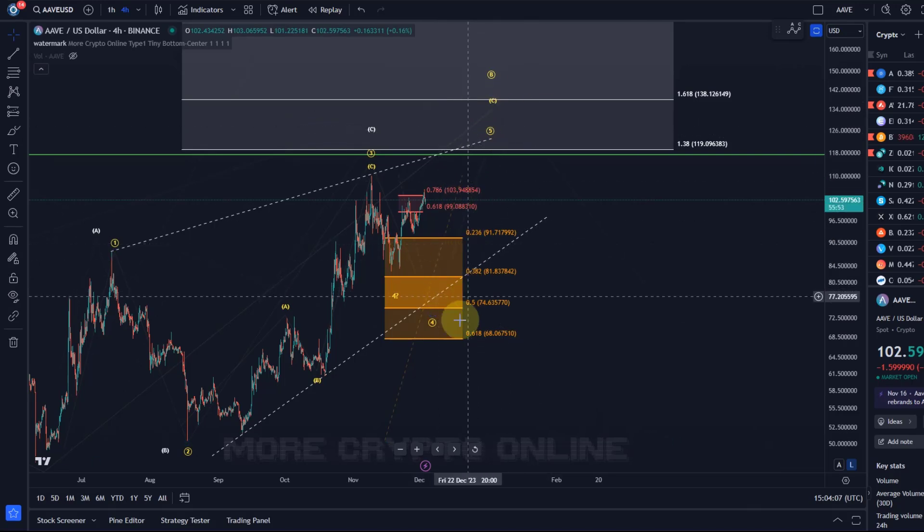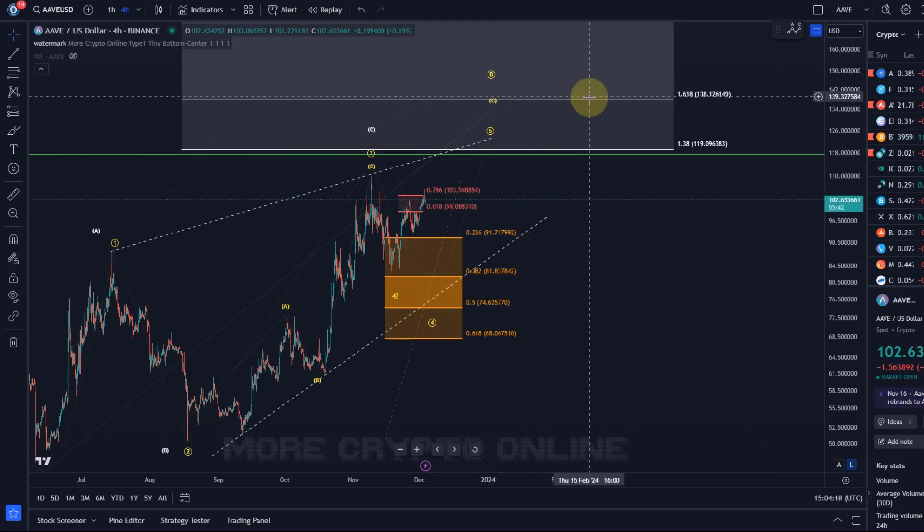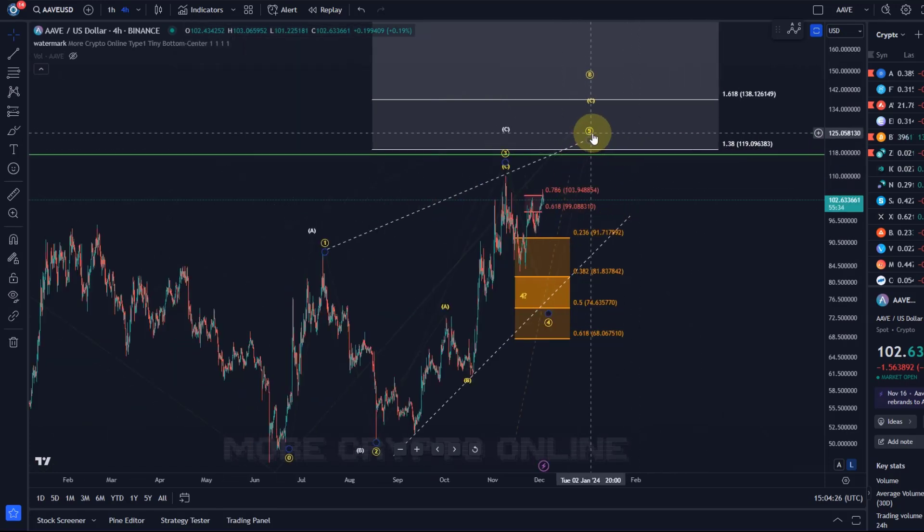The critical support for me is $68. Against the $68 level I would still watch for higher prices towards the $120 mark, maybe even $138.